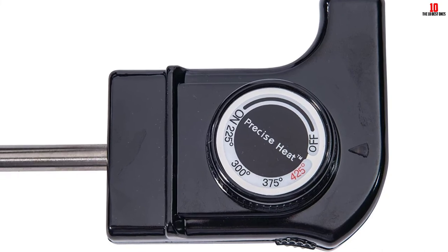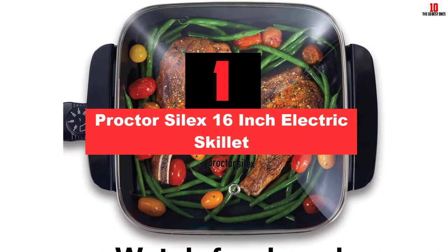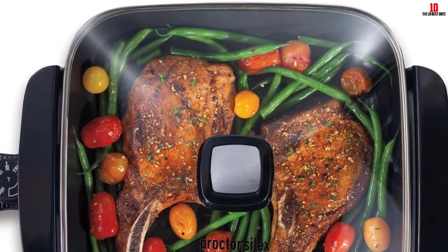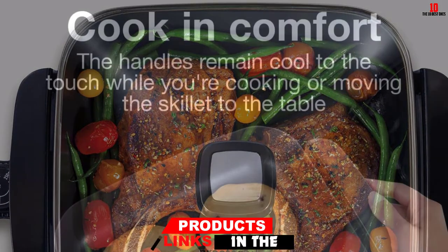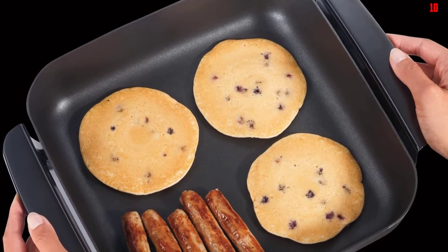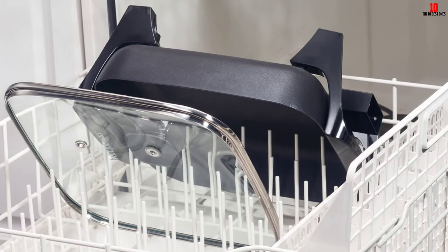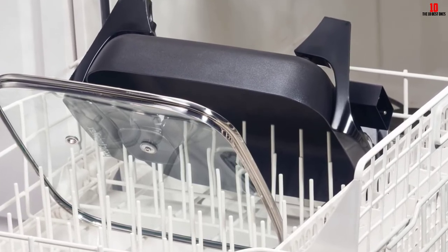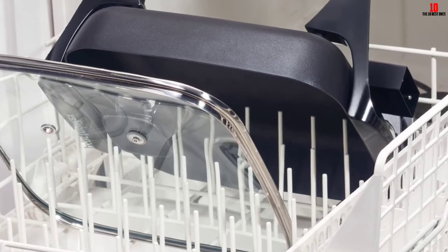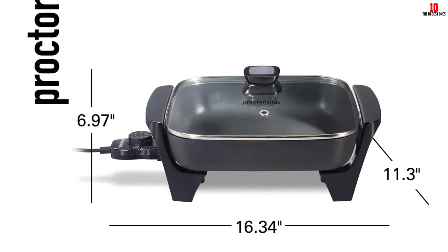And finally at number 1, we have the Procter Silex 16-inch Electric Skillet. Procter Silex is a mainstay in many kitchens across the globe. Their 16-inch electric skillet is a good choice if you are on a budget, but don't let that make you think it is bare bones — there are still plenty of features. It has an adjustable temperature setting so you can heat the skillet to exactly where you need it. The cooking surface has a non-stick coating, the handles stay cool while cooking, and both the skillet and the glass lid are dishwasher safe.